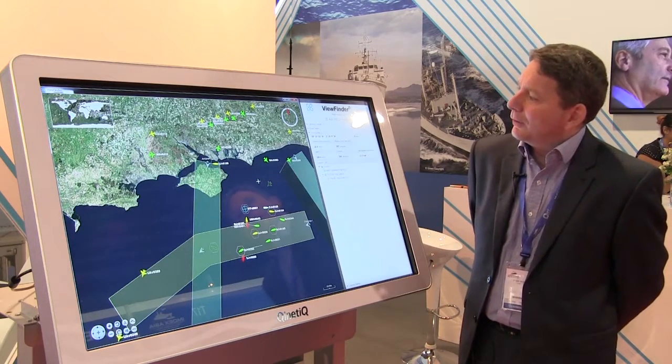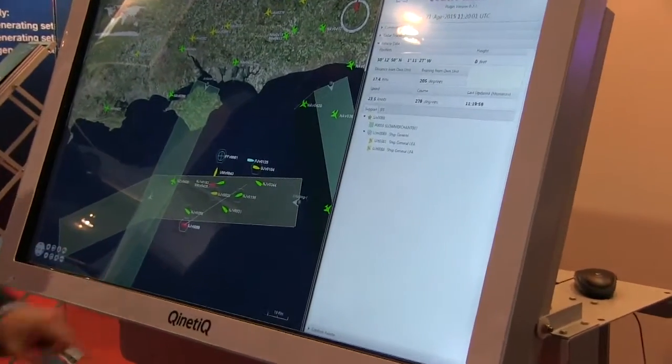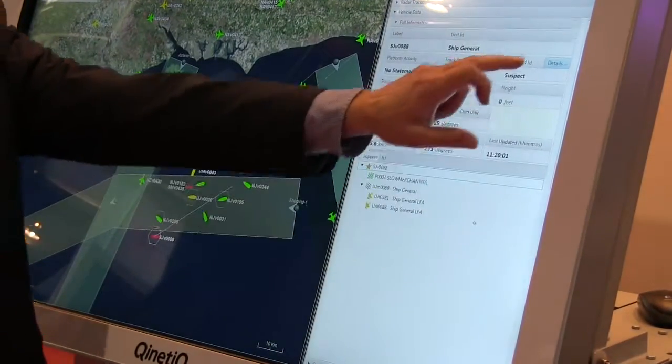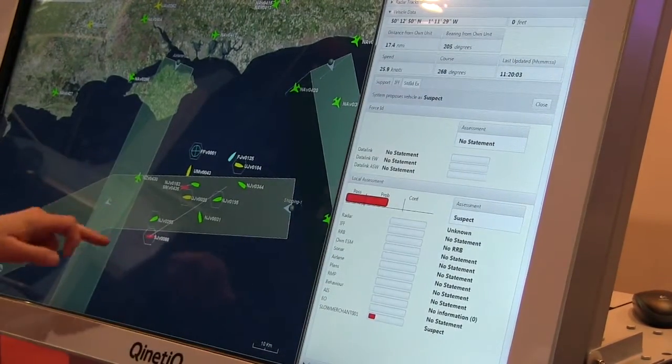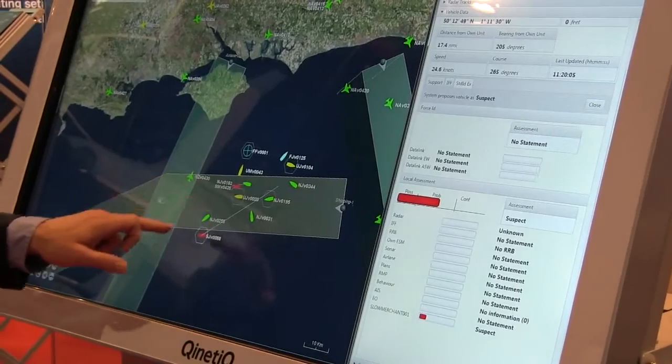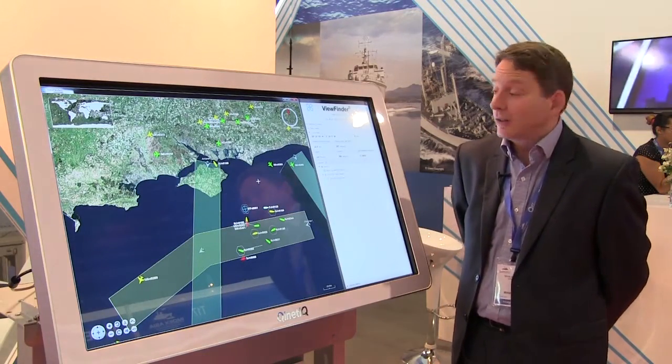Basically it's a combat management system. It operates on board a military platform and takes sensed information from tracks, from radars, AIS, anything that provides information, fuses it with the idea that it provides one real-world object for one track on the screen, so it reduces ambiguity as low as we can possibly get it.